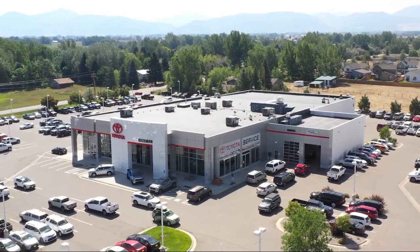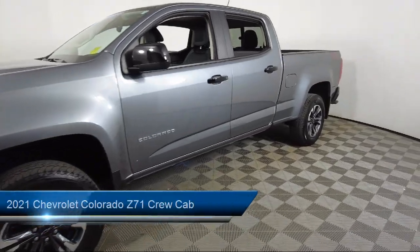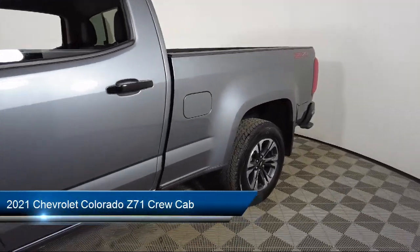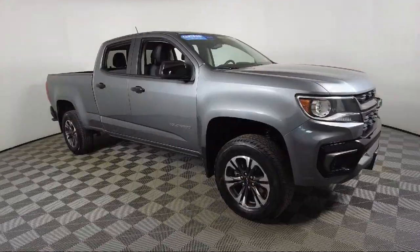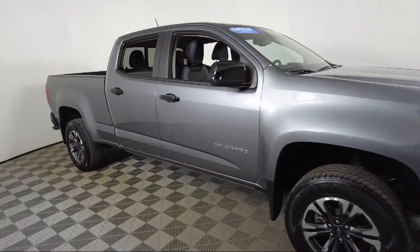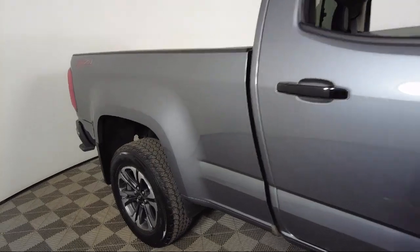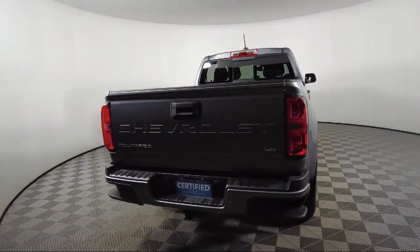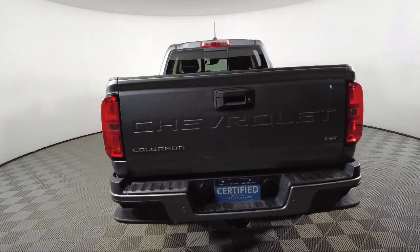Welcome to Toyota Bozeman, and here's a look at another one of our great vehicles for sale. It comes equipped with Preferred Equipment Group 4Z7, Ultrasonic Rear Park Assist, Lane Departure Warning System, Safety Package, HD Radio, Chevrolet Infotainment 3 Plus System, Keyless Entry, Sirius XM Satellite Radio, Apple CarPlay and Android Auto, Heated Front Seats, and has less than 25,000 miles on the odometer.